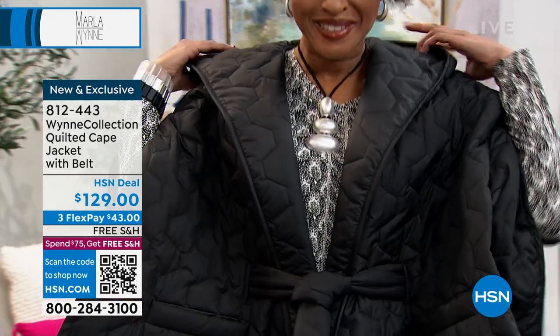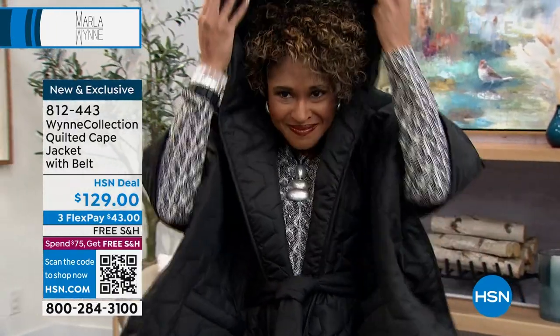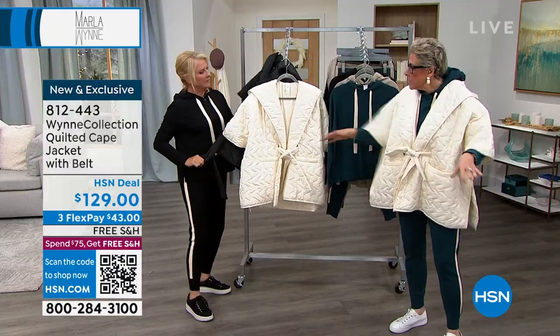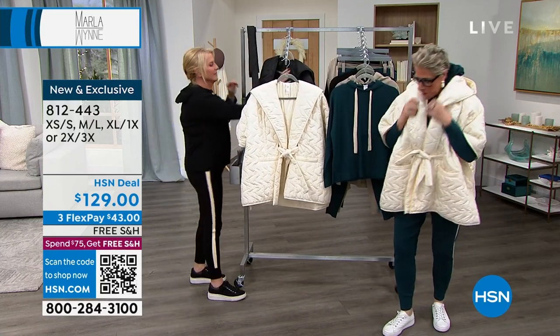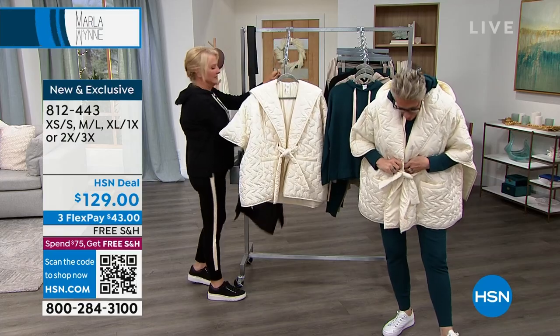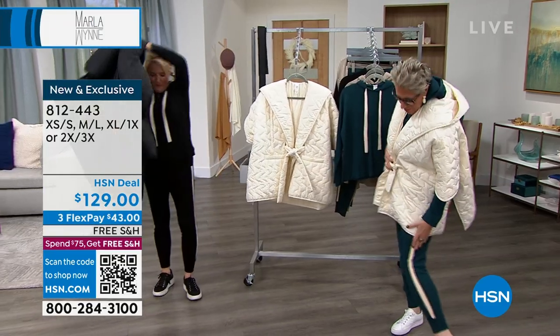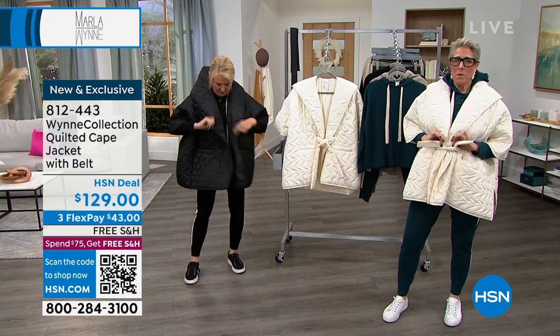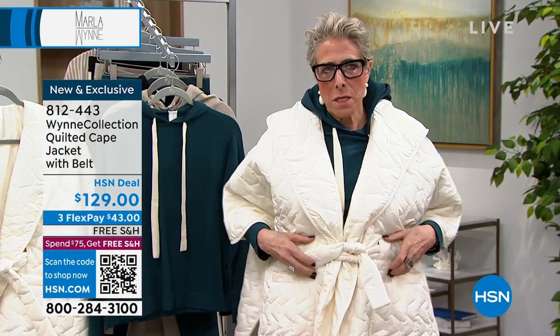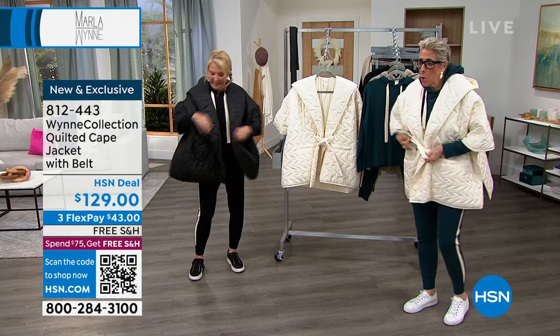I do a lot of oversized sweaters and there are a lot of things I don't like to put under coats because they're too bulky. So I just thought — I'm just wearing the little jogger set, and I love how it picks up the cream. What I love about this is you get a shape. You can go ahead and just tie it, or you can wear it open.